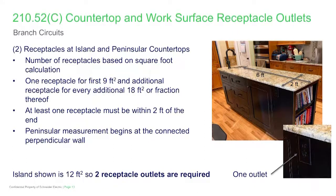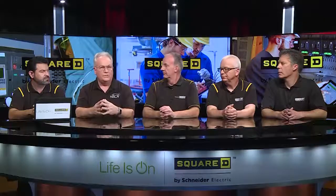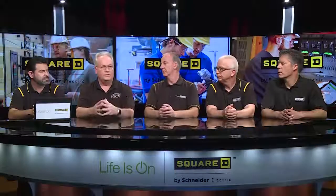This was largely driven by modern types of construction where you may not even have any walls within the kitchen area, but you might have three large islands. The way the code was previously structured, you could have been severely lacking in the number of receptacle outlets needed to provide adequate service for the kitchen.